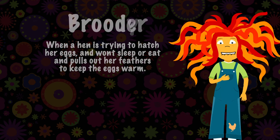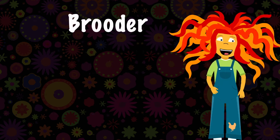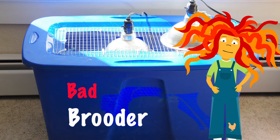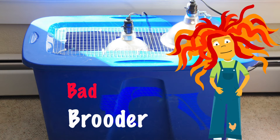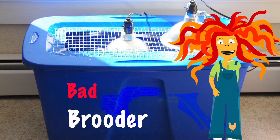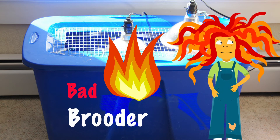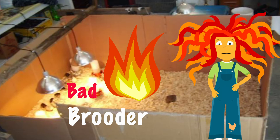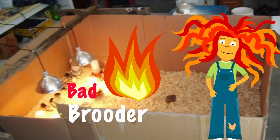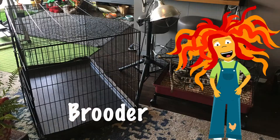Anyway, back to the brooder. Lots of people use different things. Some will use a plastic tub, but because of the heat lamp we have to use to keep them warm, sometimes the plastic can let off a funny smell and sometimes it could even melt or burn. Some folks will just use a cardboard box, but again with the heat lamp, sometimes the box can catch on fire. We prefer a metal crate.